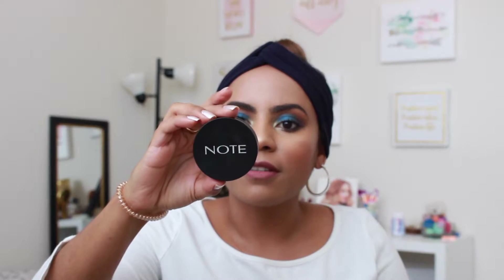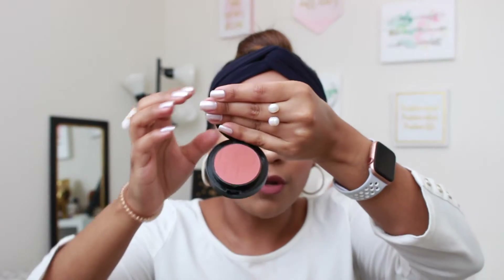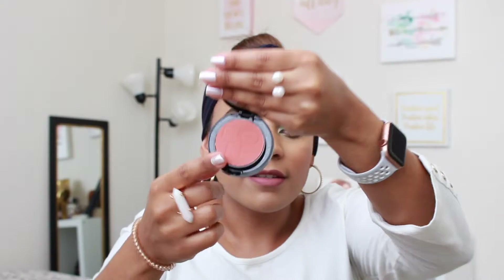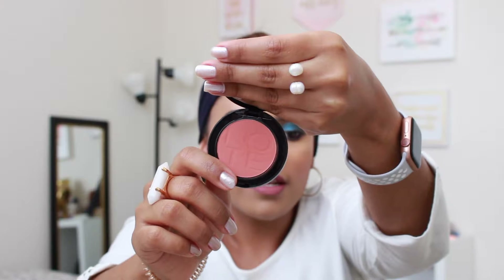Another product I have loved this year is a couple of blushes I received in BoxyCharm. One of them is by No Cosmetics — it's called the Luminous Silk Compact Blusher in the color Desert Rose. It has a little mirror, which is always a nice bonus. It is a terracotta color that works perfectly on my skin. It is pigmented, but not extremely pigmented to the point that you can't handle it, which is really good.